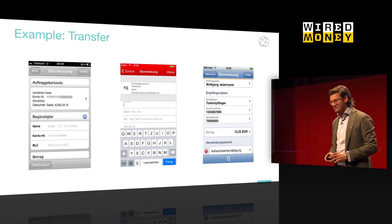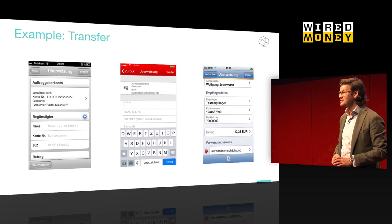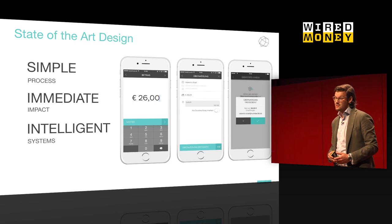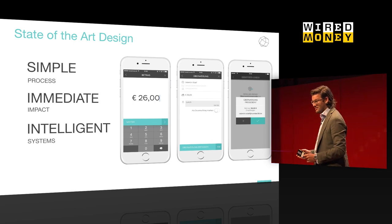One of the important things with your bank account is transferring money to other people or other accounts. I put up some interfaces of traditional banks showing how you do a transfer — it looks very complex, especially on mobile. What we try to do again is optimize that for mobile, make it very simple. You have three screens: you type in an amount, you type in a topic, and you execute the transfer. It's pretty straightforward, easy to use, and it takes place immediately.